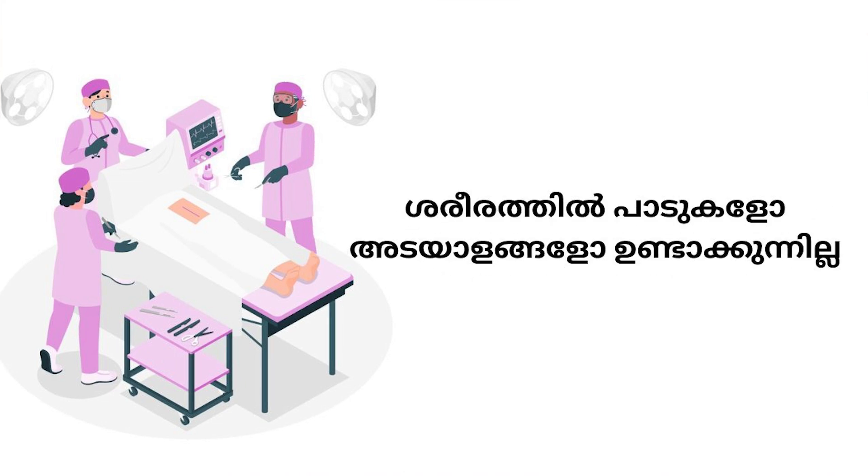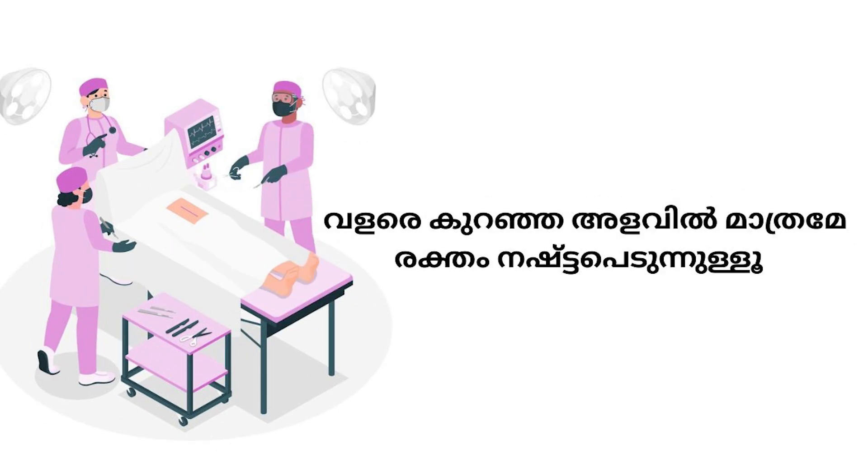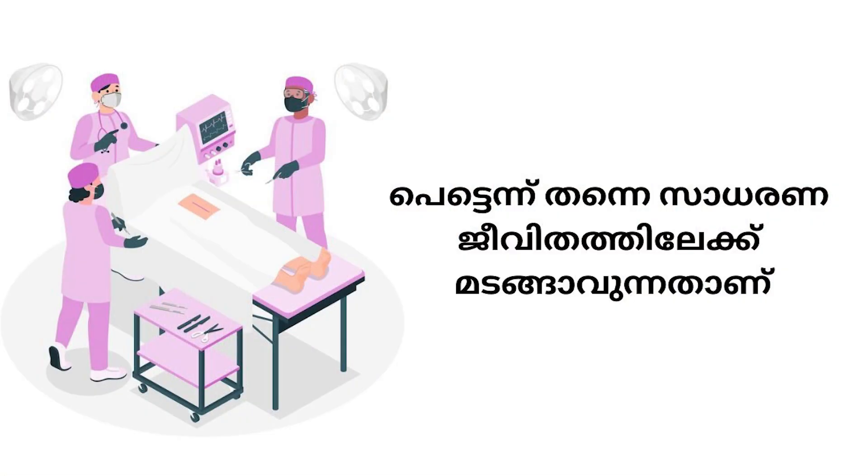If we have a follow-up surgery, we can do the procedure as a daycare procedure. In this case, there is no complicated anesthesia, almost negligible blood loss, and muscles and bones are also preserved. Post-operatively, there is also less possibility of spinal instability. There is also good acceptance by the patient with this keyhole approach.